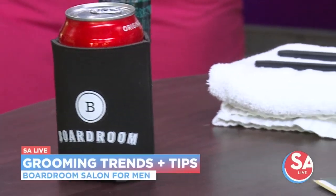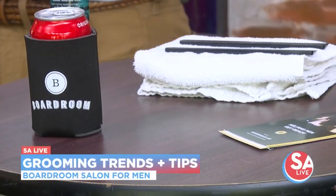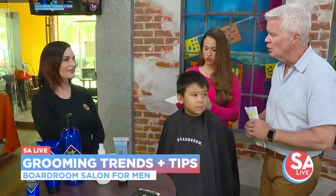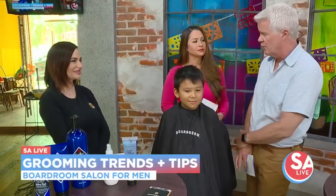Boardroom Salon is here to help with grooming tips. Silas Taylor Booth is here to help keep your routine as stress-free as possible. Good afternoon. And you have brought three lovely, handsome gentlemen with you.